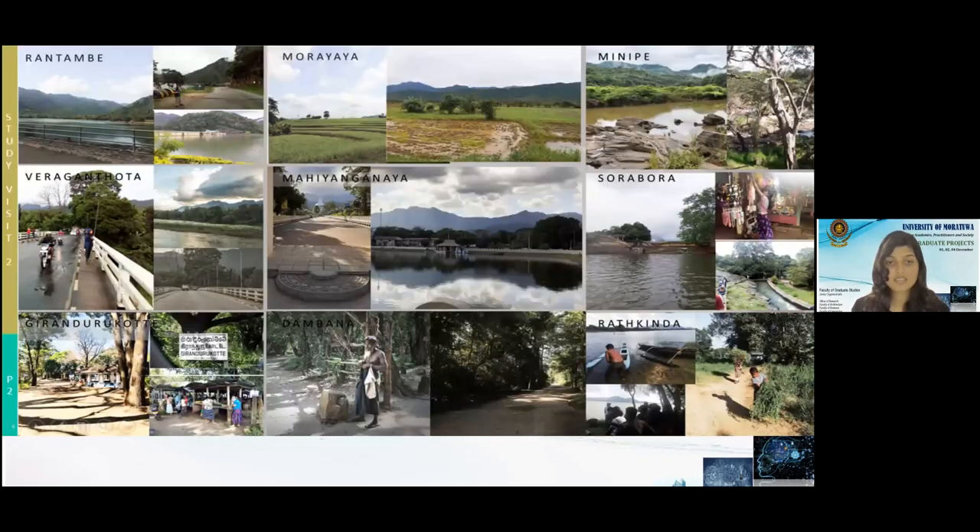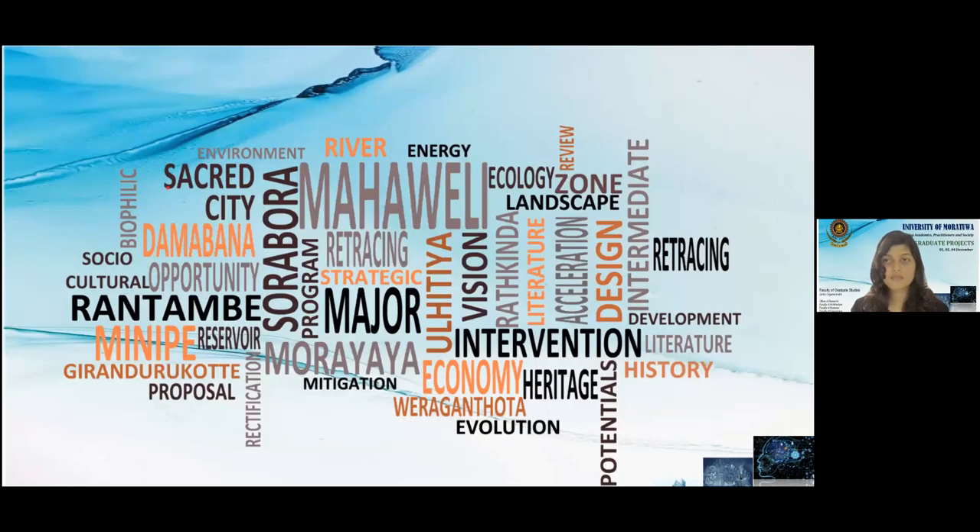These are some existing photographs of the selected site area. Thank you for listening to our strategic master proposal.